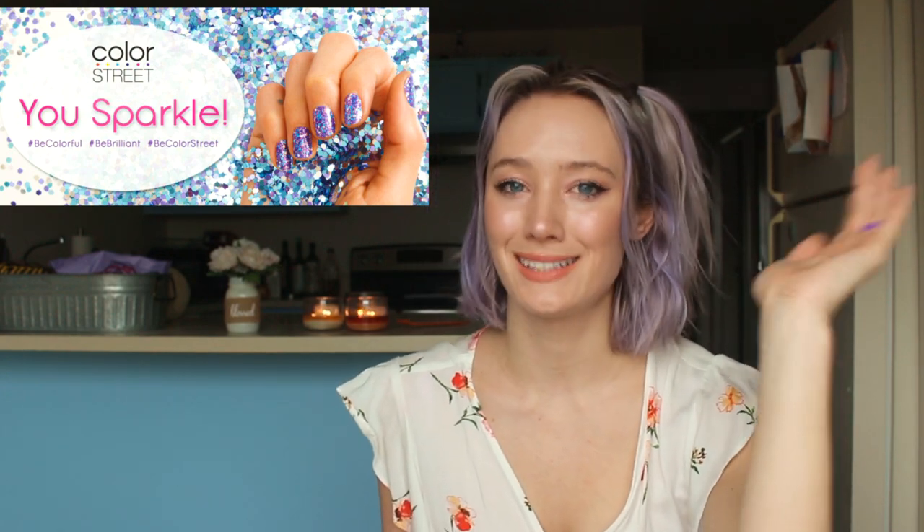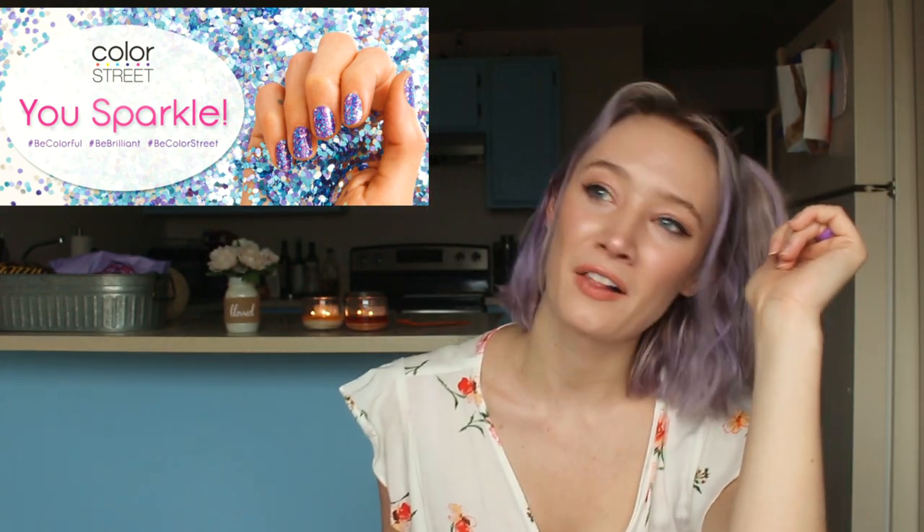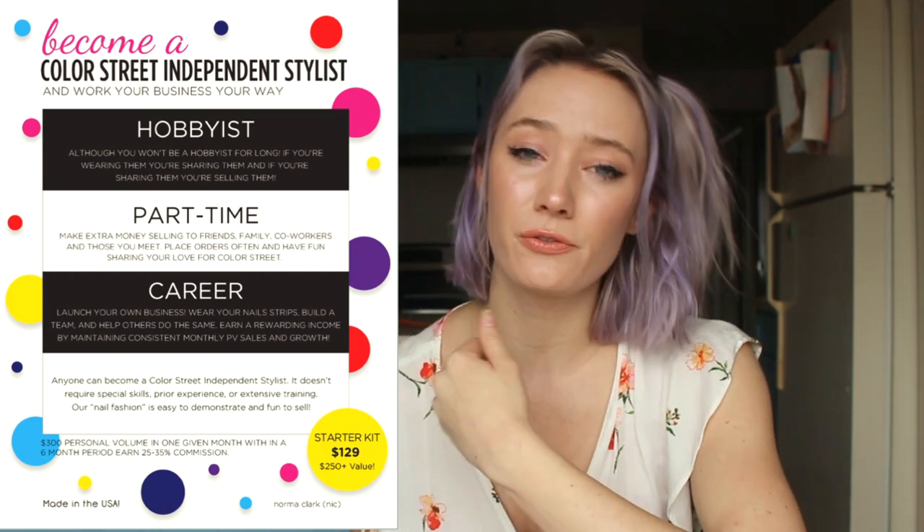Color Street is a multi-level marketing company that sells nail polish strips. If you've seen a Facebook or Instagram photo of colorful nail strips, you've likely seen a posting by a Color Street MLM representative. Color Street is a pay-to-play MLM company where distributors usually throw nail parties for their friends and family and then try to recruit them into their business.